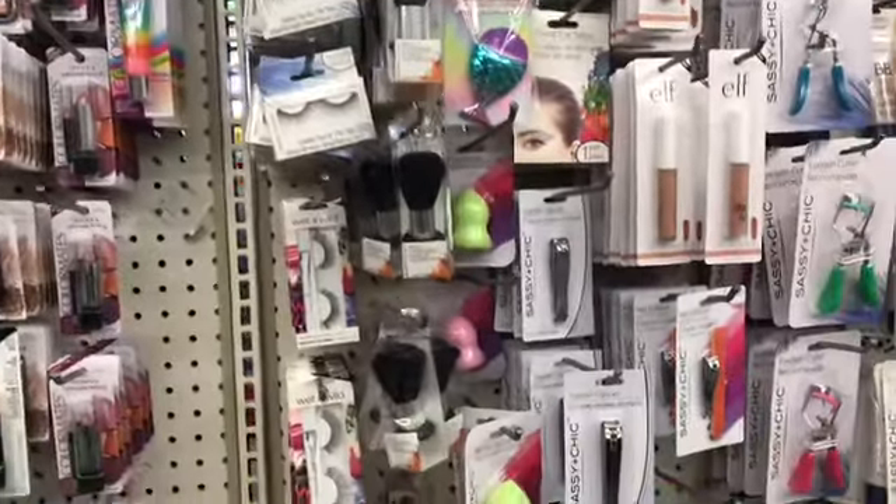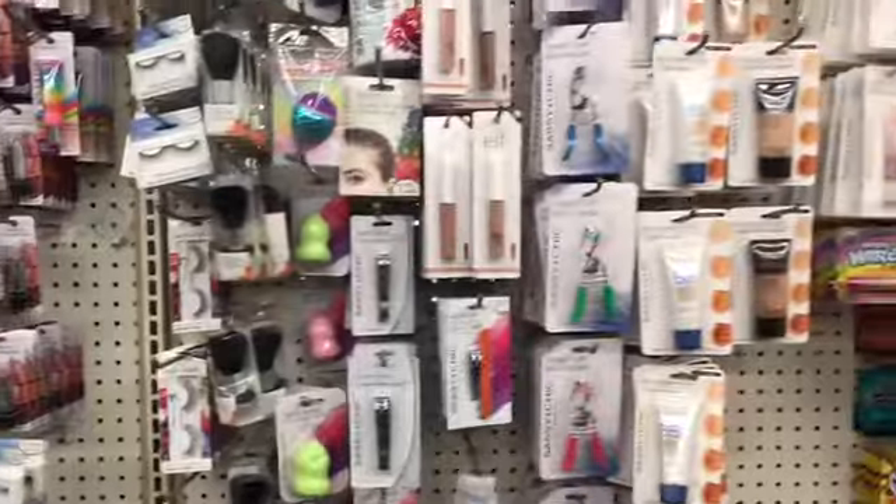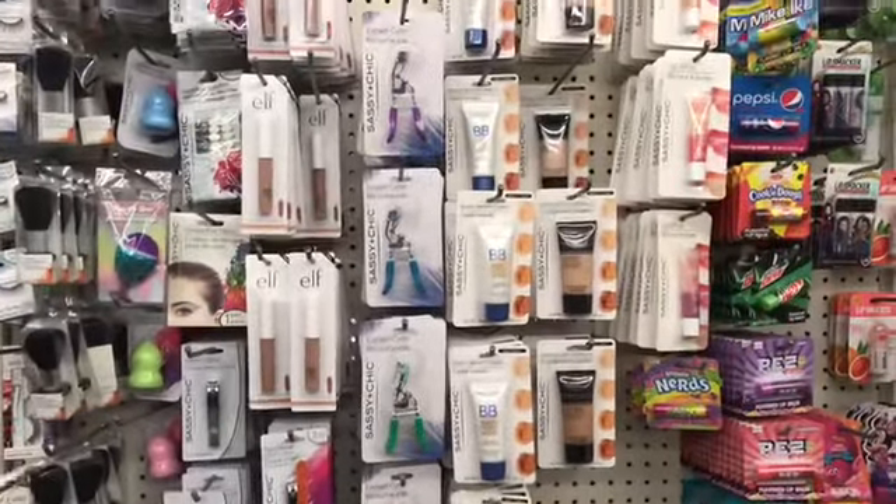I don't know what to buy next, so we're going to keep on looking and see what else I can find.